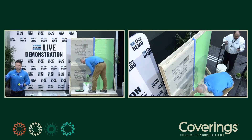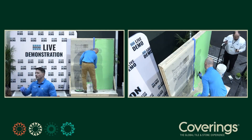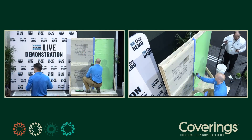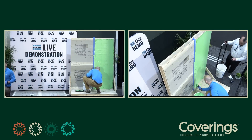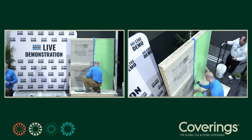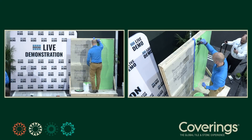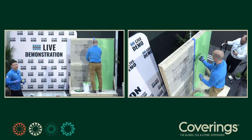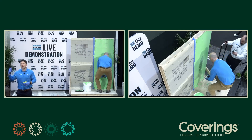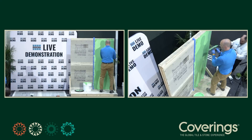The trowel is a 3/16 V-notch. Taking a step back — with regular HydroBan it's coat, two hours, coat, two hours. With this material, you're looking at one singular window of two and a half to three hours total. So we're removing roughly 33 to 40 percent of the downtime. There's efficiency around the application, efficiency around gauging thickness, and efficiency around the overall time to service and time to flood test.